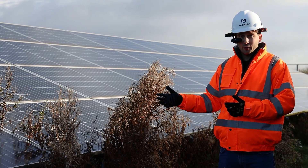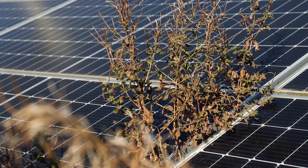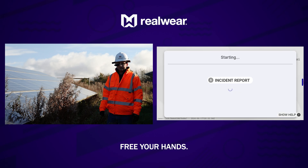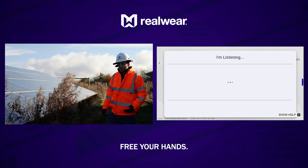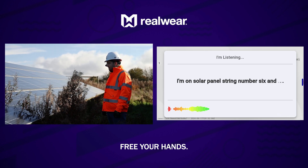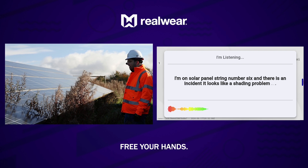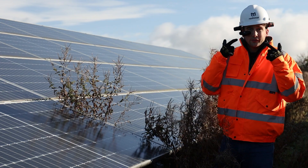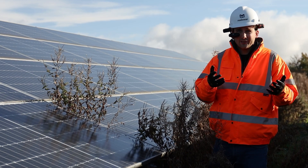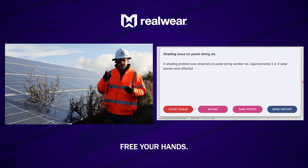We've noticed some shading issues with these solar panels. I'm going to show you how to use AI to report these incidents faster and more efficiently than ever before. Incident report. I'm on solar panel string number six and there is an incident — it looks like a shading problem, about three or four solar panels affected. I've now got an AI generated report starting to build, as I talk to it in a very natural fashion. The AI is actually building out a more structured report for me.